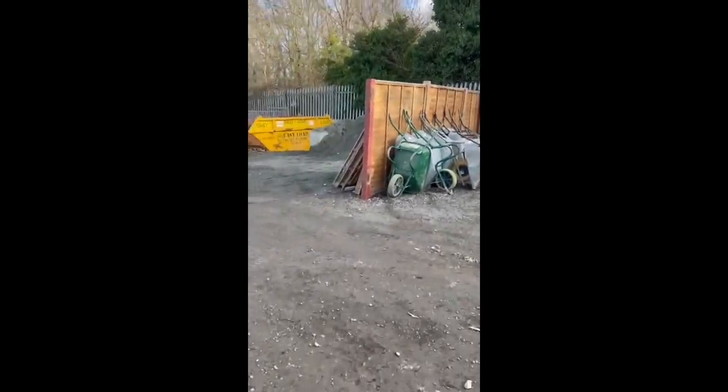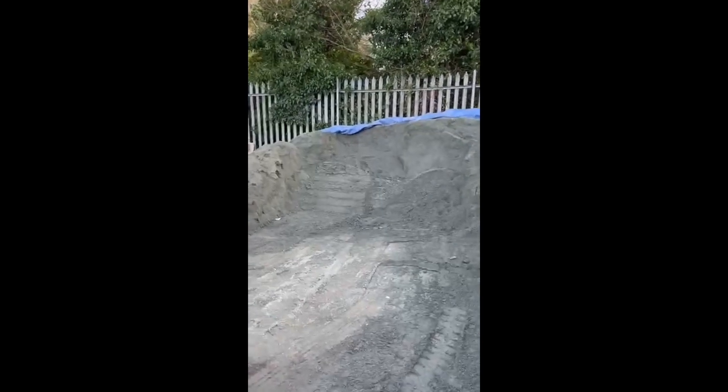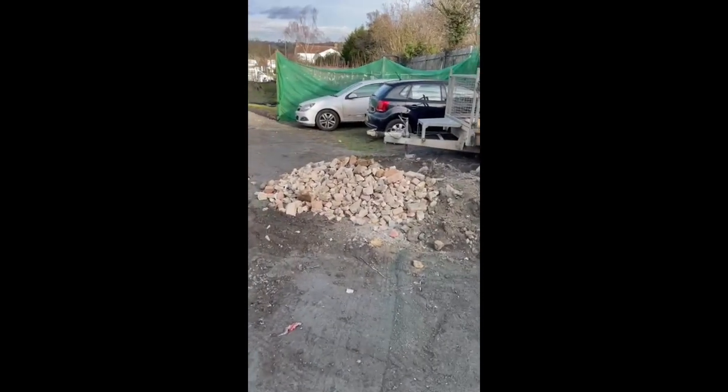Outside the yard, we've got a granite dust depot, a couple of vans in — we've got one van out, we only have three vans nowadays. A granite dust pit, a skip trailer, and recycled stone for drainage issues.